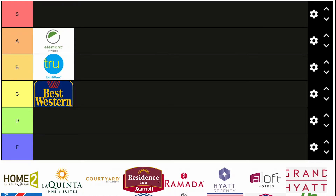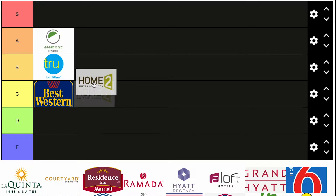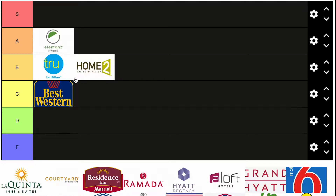Home2 Suites by Hilton. This is a brand that can go either way. Most of the buildings are pretty new and reliable and I like that about them. I don't know if I want to put them in B or C, but I think B is okay. I compare them a lot to the Trus — when I'm on a road trip and I want a Hilton, it's usually between these two. So yeah, B tier is a good place for Home2 Suites.